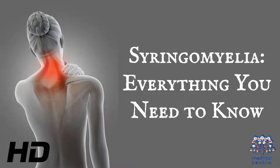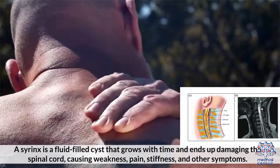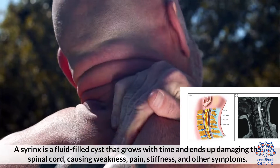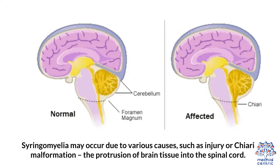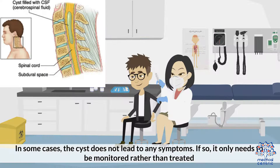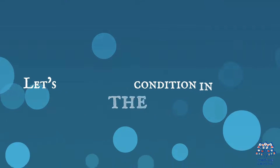Today's topic is syringomyelia — everything you need to know. Syringomyelia is known as the development of a syrinx within the spinal cord. A syrinx is a fluid-filled cyst that grows with time and ends up damaging the spinal cord, causing weakness, pain, stiffness, and other symptoms. Syringomyelia may occur due to various causes, such as an injury or Chiari malformation, the protrusion of brain tissue into the spinal cord. In some cases, the cyst does not lead to any symptoms, and it only needs to be monitored rather than treated. However, you must get treatment for syringomyelia if the condition starts to show symptoms, since they are likely to affect your daily life.